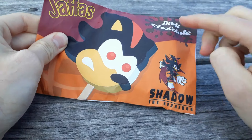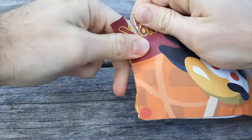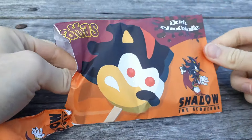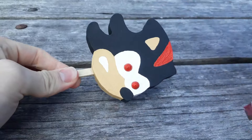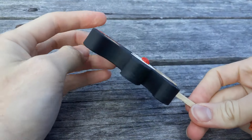Shadow — dark chocolate flavour. Let's open it. There it is. 3D printed.